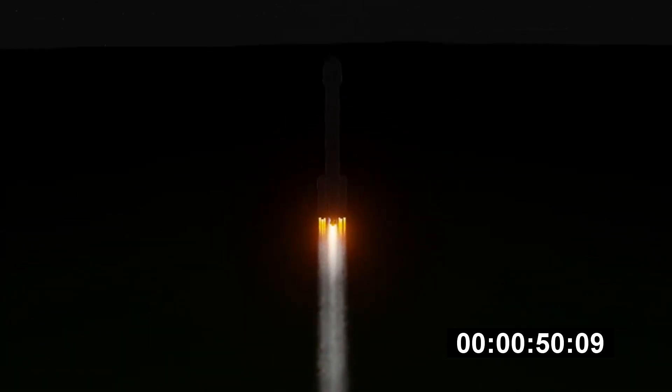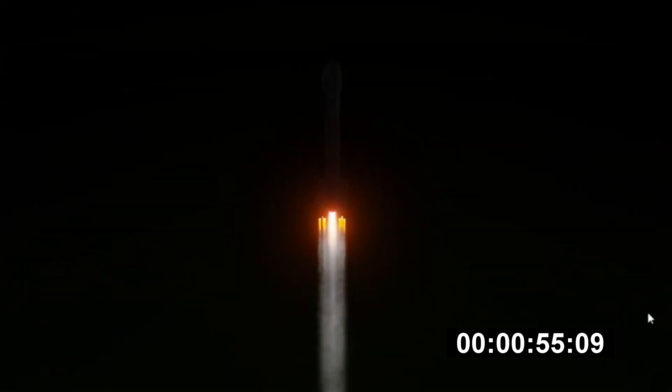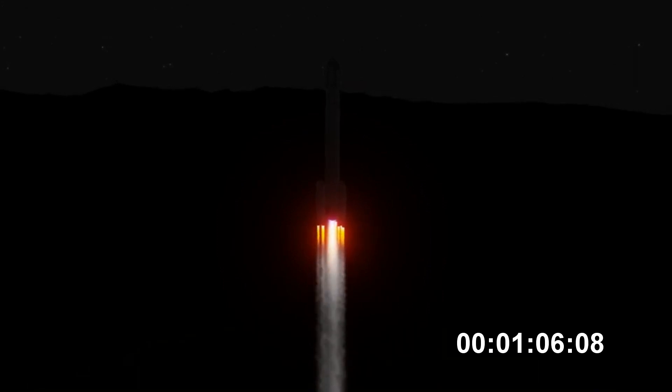Now fifty seconds into flight. Strap-on boosters look good in the full thrust mode. Core booster looks good in the partial thrust mode. Now one minute into flight. Equal trajectory looking good right down the middle of the range track.